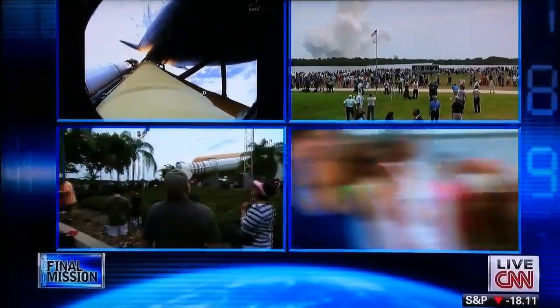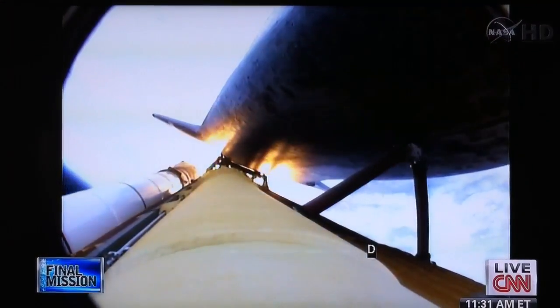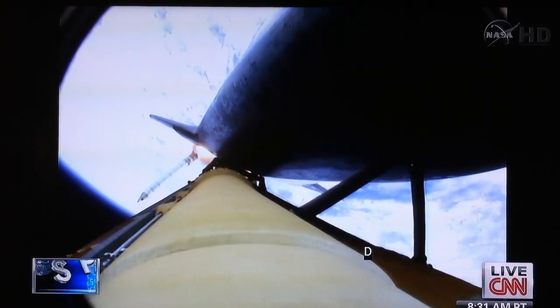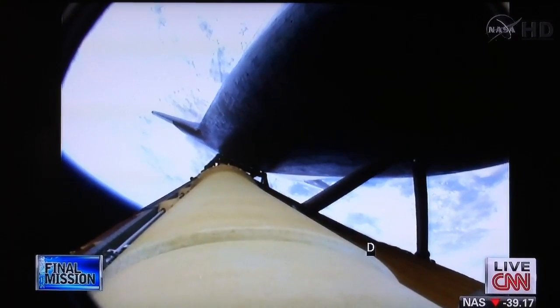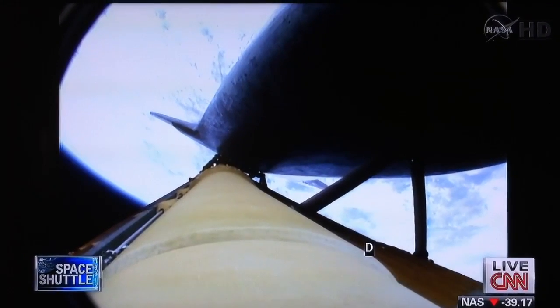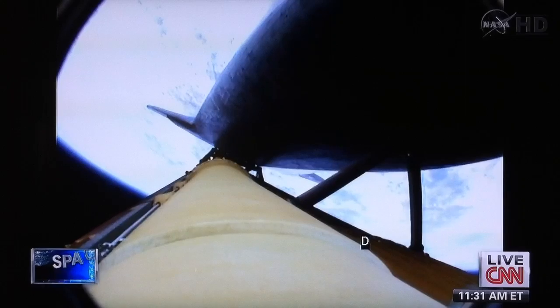Standing by for solid rocket booster separation. Booster officer confirms staging — good solid rocket booster separation. Guidance now converging; the main engine steering the shuttle on a pinpoint path to its preliminary orbit. Two minutes, 20 seconds into the flight. Atlantis already traveling 3,200 miles an hour, 35 miles in altitude, 50 miles downrange.